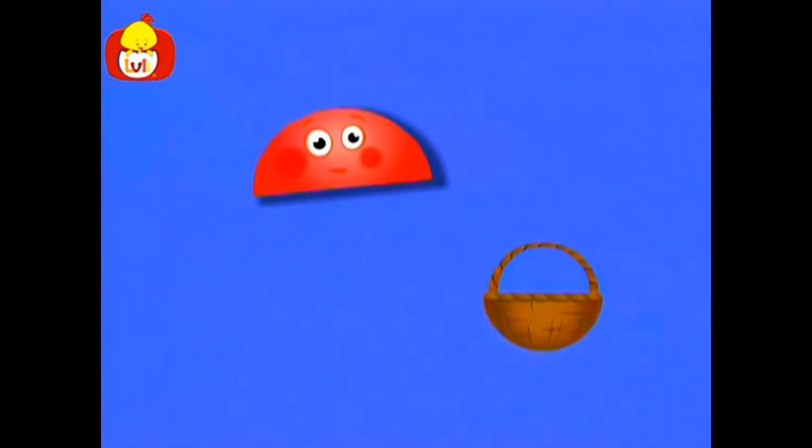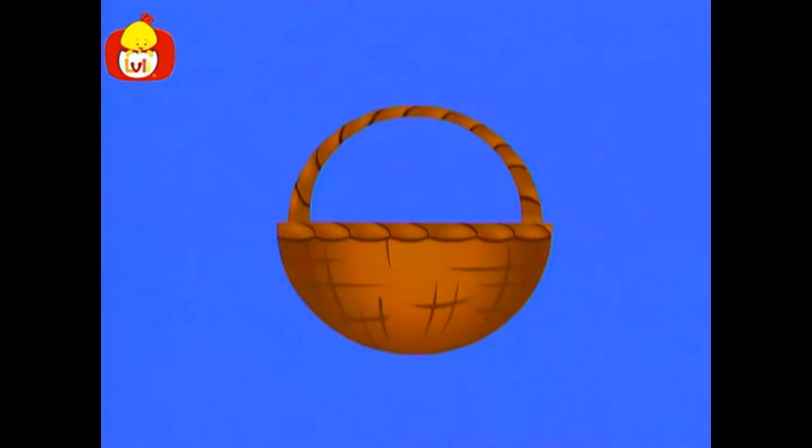What a butterfly! Look, it's a basket handle. But where is the basket? Here is the basket. The basket is in the shape of a semicircle. Now we can fill the basket with all kinds of food and go out for a picnic.